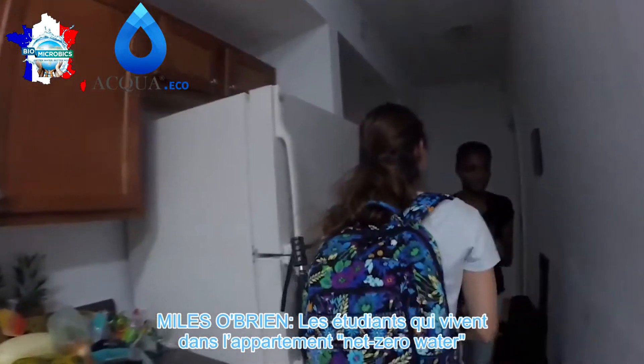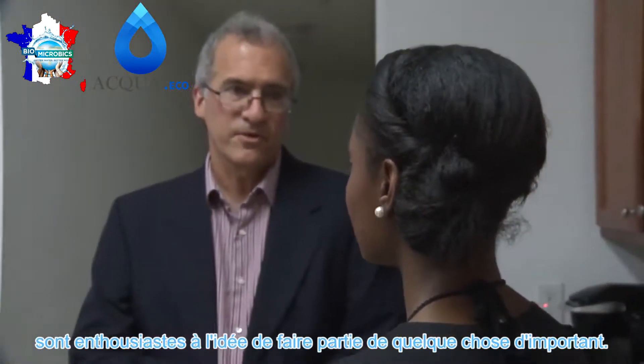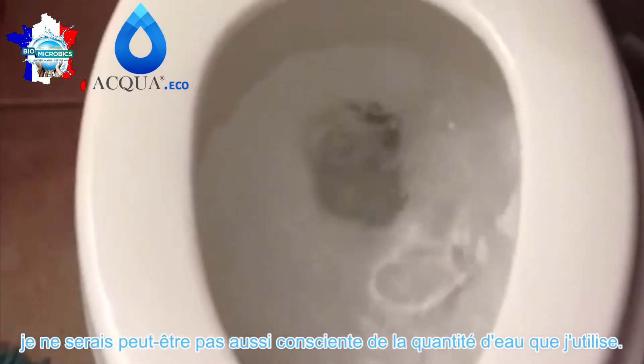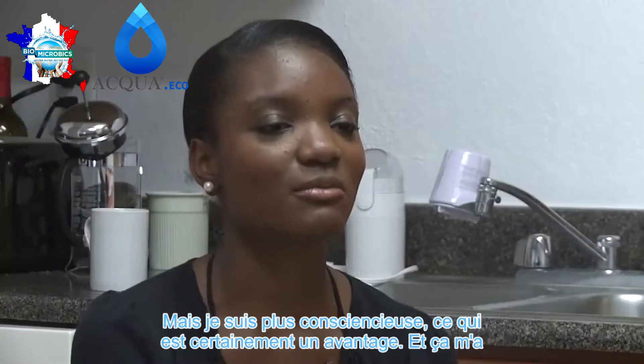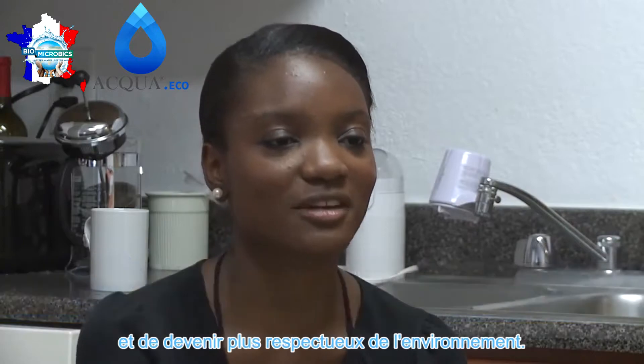The students who live in the Net Zero Water apartment are excited to be part of something important. If I wasn't living in this apartment, I might not be as conscious about how much water I use, but I am more conscious, which is definitely a benefit. And it's made me want to tell other people to watch their water usage and be more environmentally friendly.